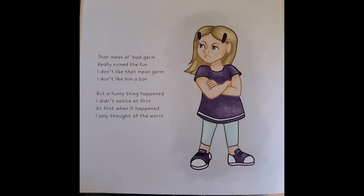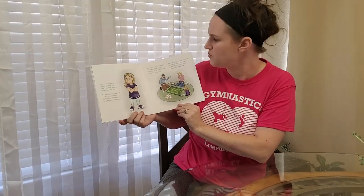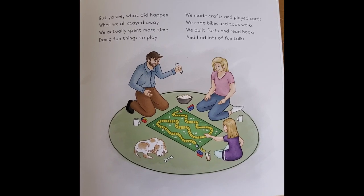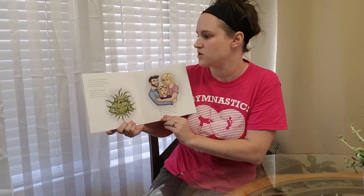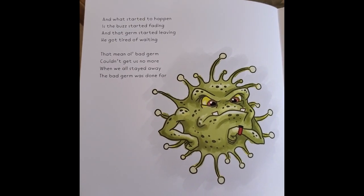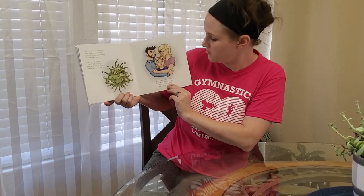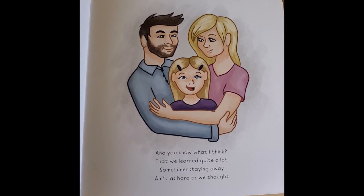But a funny thing happened. I didn't notice at first. At first when it happened, I only thought the worst. But you see what did happen when we all stayed away? We actually spent more time doing fun things to play. We made crafts and played cards. We rode bikes and took walks. We built forts and read books and had tons of fun talks. And what started to happen is the buzz started fading and that germ started leaving — he got tired of waiting. That mean old bad germ couldn't get us no more. When we stayed away, the bad germ was done for. And you know what I think? That we learned quite a lot. Sometimes staying away isn't as hard as we thought.